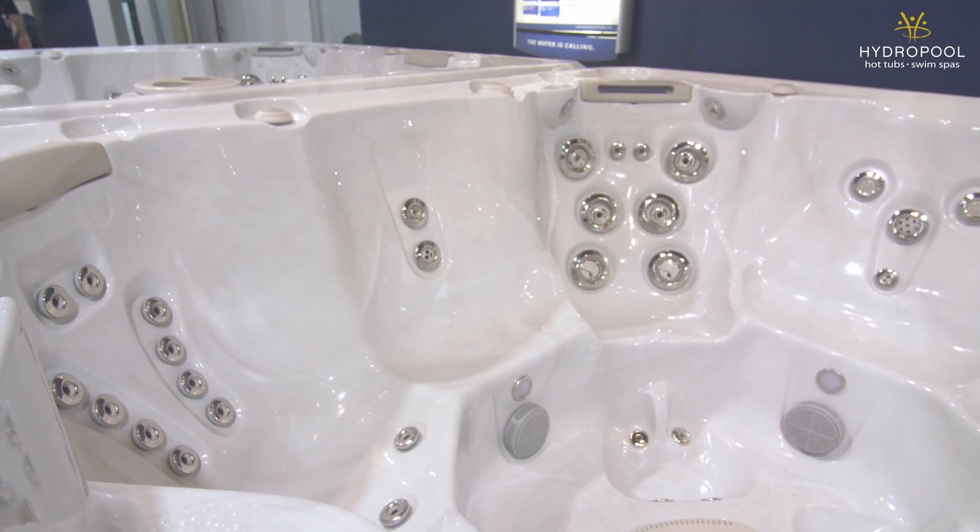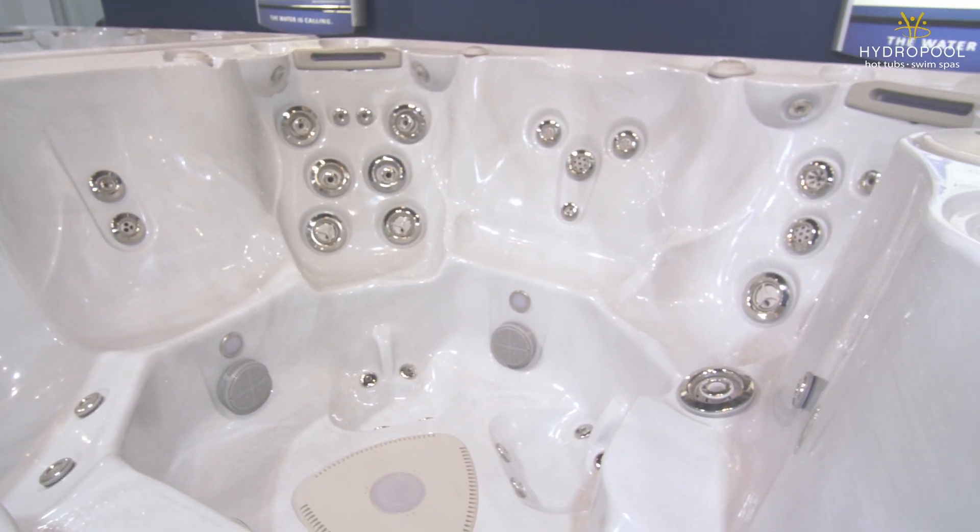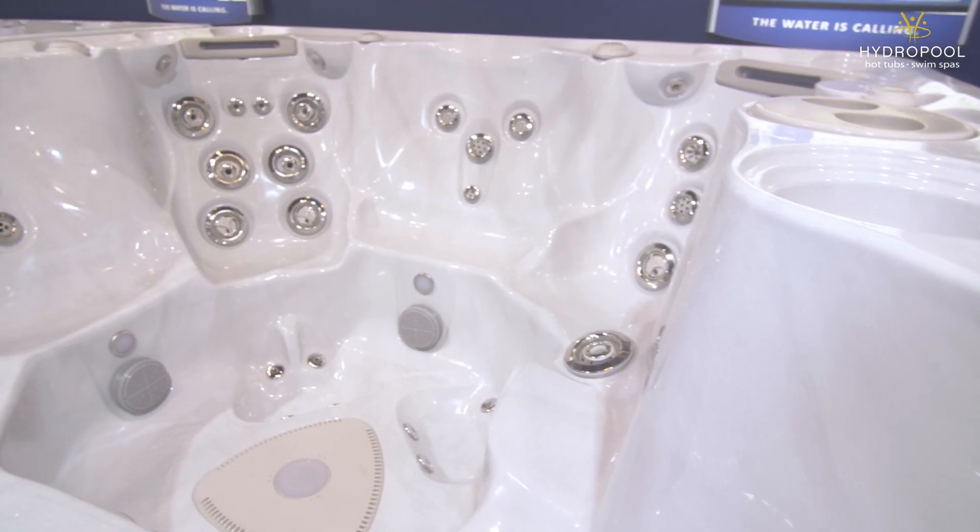I'm going to tell you though who it's not for. This is a hot tub that's not for smaller families or smaller backyards. It's not for intimate experiences as it's designed for entertaining. If you're a runner, a triathlete, or anything along those lines, this model might not be best for you. A model with a lounger might be able to provide you with more leg therapy than the 720.